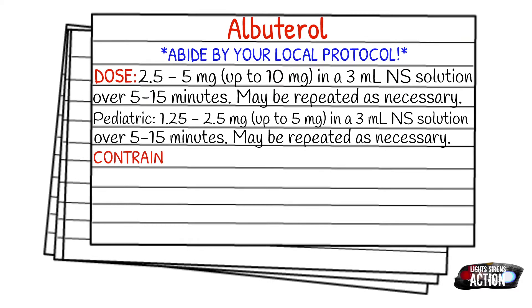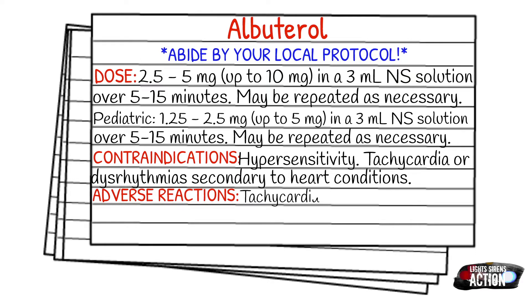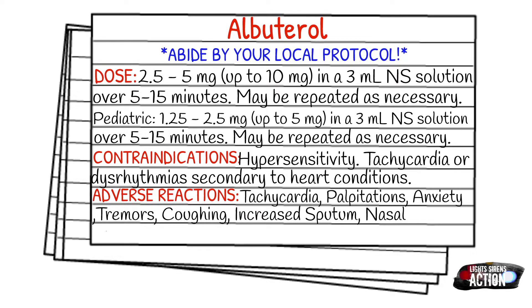Your contraindications are going to be hypersensitivity, tachycardia, and dysrhythmias secondary to heart conditions. Your adverse reactions are going to be tachycardia, palpitations, anxiety, tremors, coughing, increased sputum, and nasal congestion. A lot of times when someone is getting Albuterol via small volume nebulizer or an SVN, they will start to cough and hack up what is going on in their chest. Just reassure your patient that that is normal for the medication.